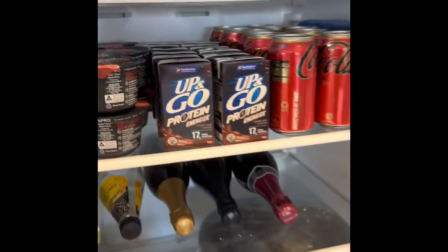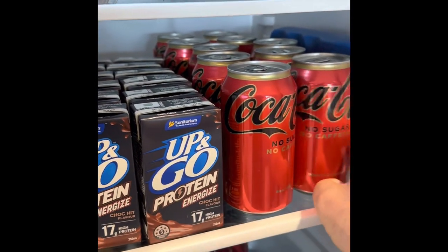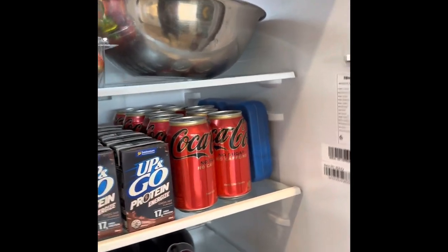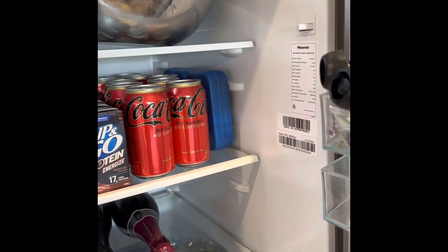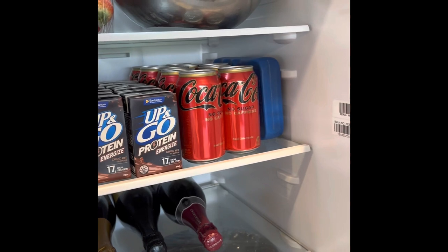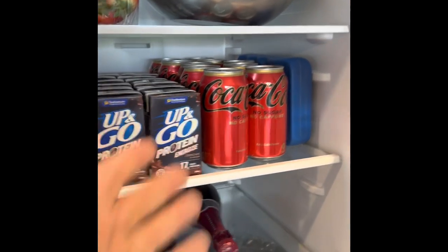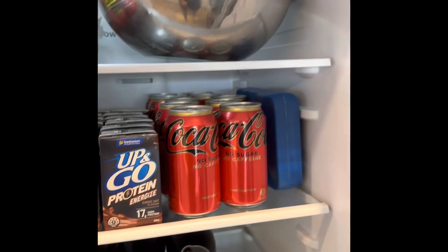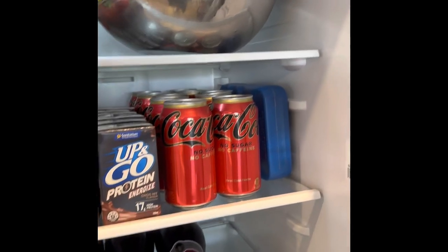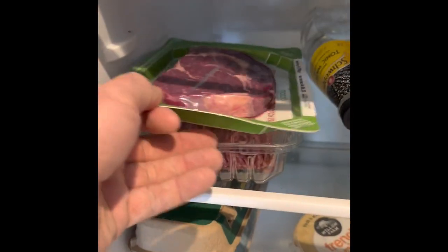I always keep Coke Zeros in here because they're super sweet and zero calories — absolutely zero. So if you're hungry but you've already hit your calorie intake, you can smash three of those and fill your belly. Obviously water would be better, and they do have artificial sweetener, but according to the studies there's nothing wrong with that. I drink these — that's personal preference.